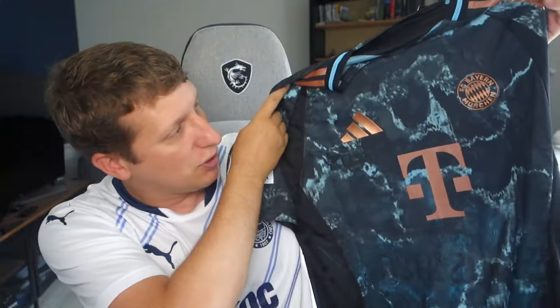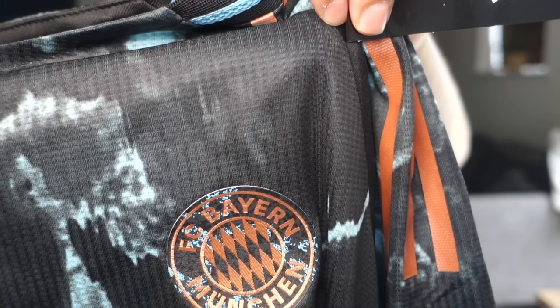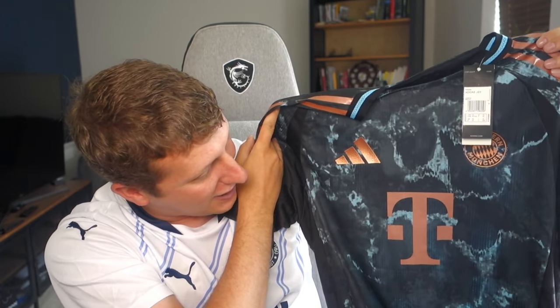First one is the Bayern Munich away shirt — I don't think I've reviewed this on the channel yet. It's an extra large. Lovely bronze detailing on the shirt. On the back we've got Musiala, number 42 — that's looking good. A little bit of detailing on the badge as well, really good sort of copper-bronze color to it. MM Jerseys 11 have absolutely nailed that one.